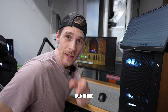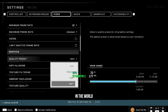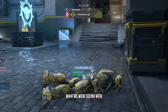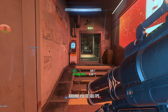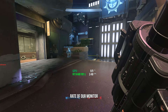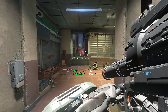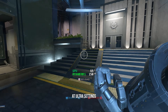Hopping into Halo Infinite at ultra settings — not the most popular game in the world, but I'm a huge Halo fanboy. We're seeing almost exactly what we saw in Modern Warfare 2: around 150 to 165 fps, basically hitting the max refresh rate of the monitor, which is awesome for an FPS game. Overall, Halo Infinite runs very smoothly at 1440p on the 34-inch ultrawide at ultra settings.